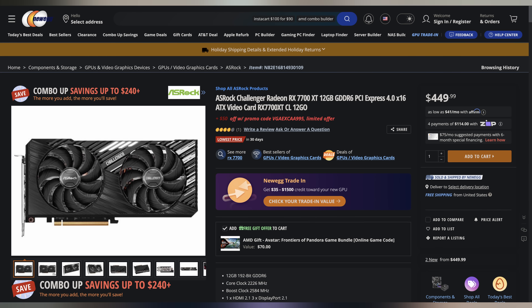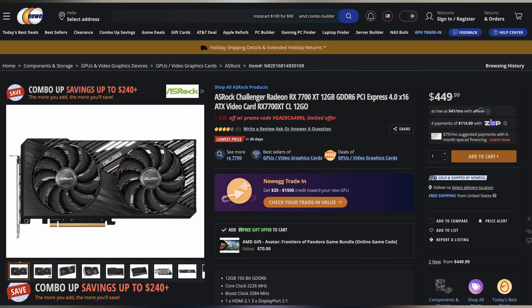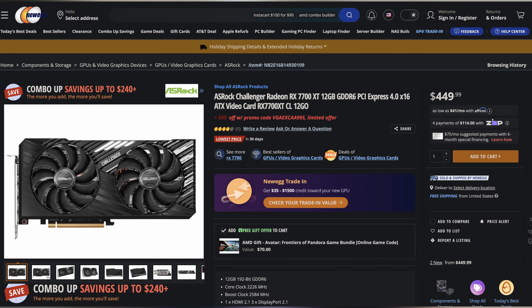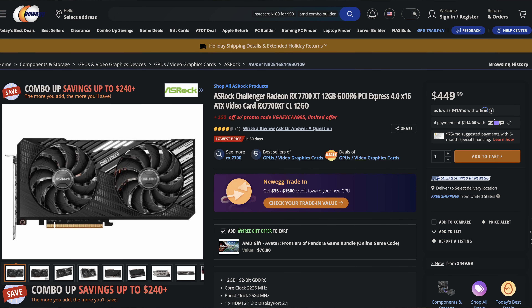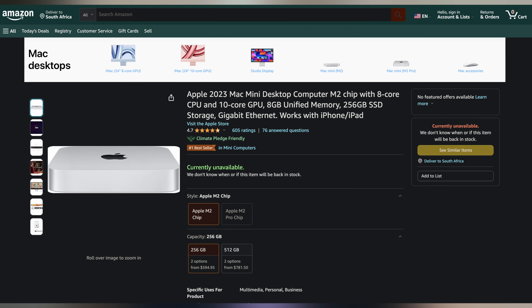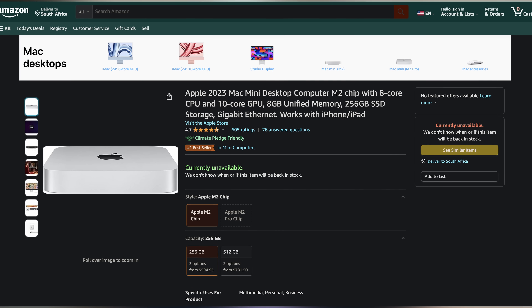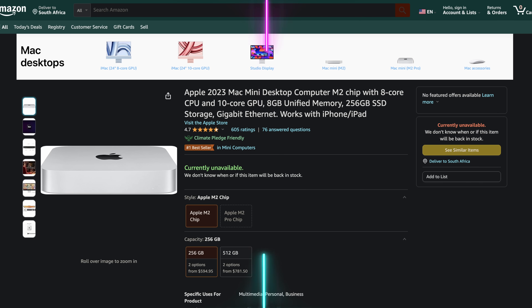Next up, we have the ASRock Challenger Radeon RX 7700 XT, a 12GB graphics card going for its cheapest price ever, dropping below $400 with the included promo code at $399.99. And lastly, we have the Apple M2 Mac Mini — specifically the 8GB variant for only $479, making it $120 off for, honestly, one heck of a Photoshop machine. You can find these and more linked in the video description below.